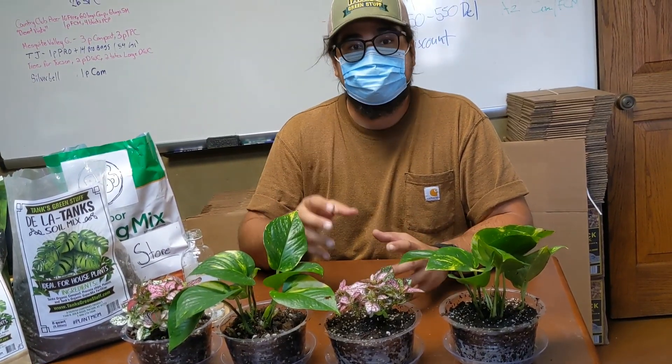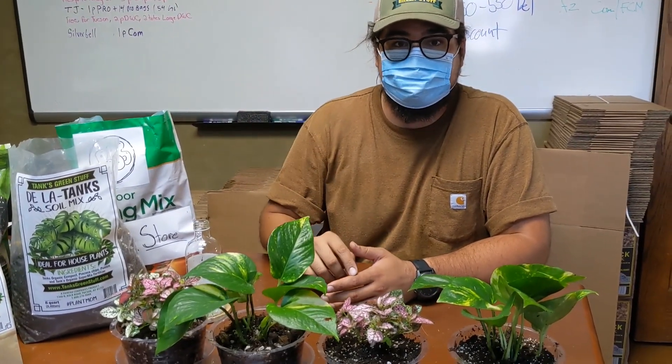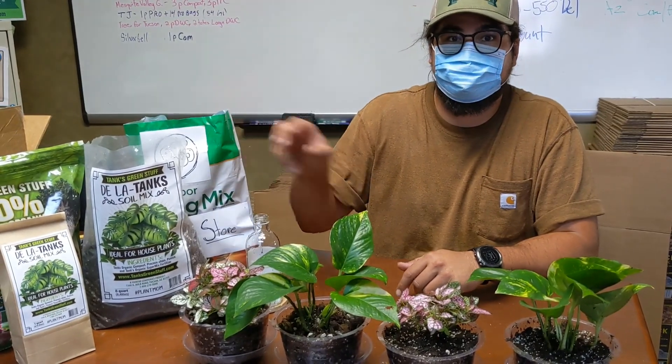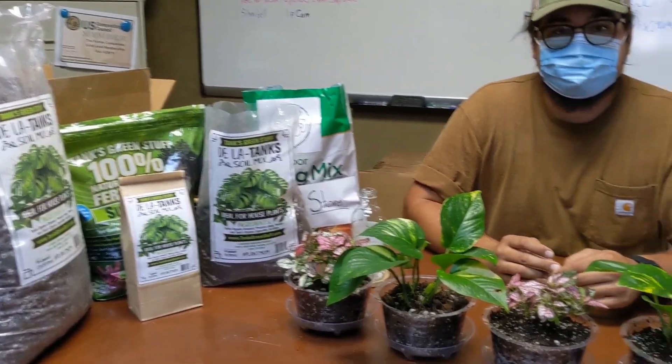If the big box store stuff works for you, by all means keep buying it — if it works, it works. But if you've had problems finding good soil or have a hard time with root rot, aeration, or other houseplant issues, soil is where it starts, and I would highly recommend checking this out. In Arizona, it's currently available at the Plant Stand of Arizona, Eco-Gro, and Sage Breast AZ. It's also available on Amazon — links are down in the description. This isn't to shame anybody; it's just to show the difference between our mix and something you can buy at the box store. Keep checking in on Instagram for more updates, and thanks for watching.